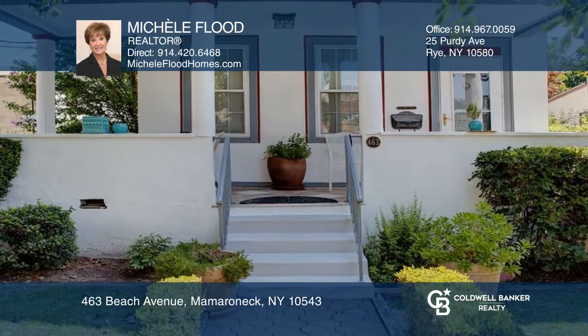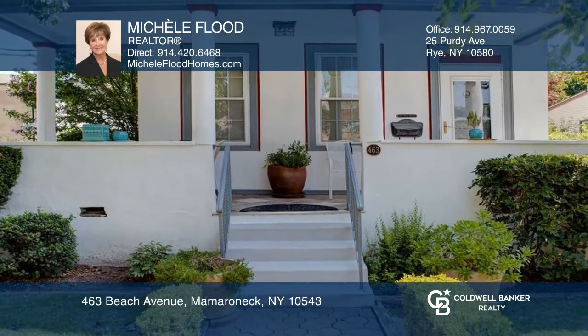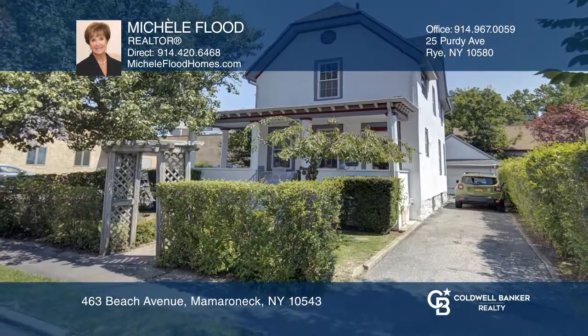Nothing to do but move in and enjoy. Take a look around your future home by contacting Michelle Flood to schedule a tour.